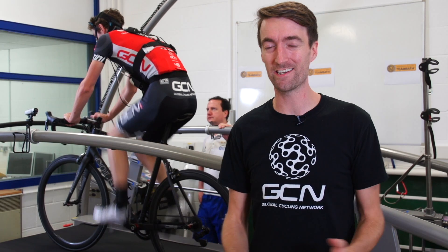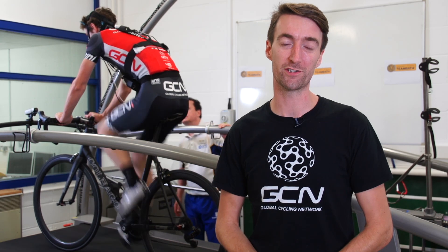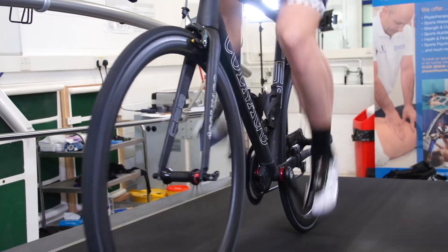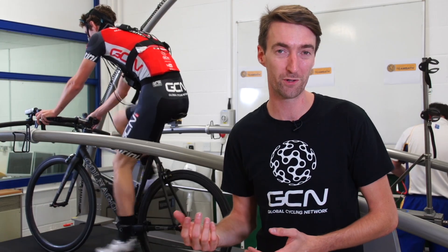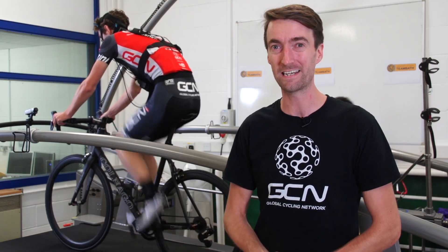Pedaling speed or cadence can seem to go in trends depending on what the current professional riders are doing. If we look back to the Lance Armstrong era, he made high cadences on climbs very popular. But if we look at one of his closest rivals, Jan Ulrich, who won the Tour de France before Lance Armstrong, he really ground it up the climbs and put it in a big gear.